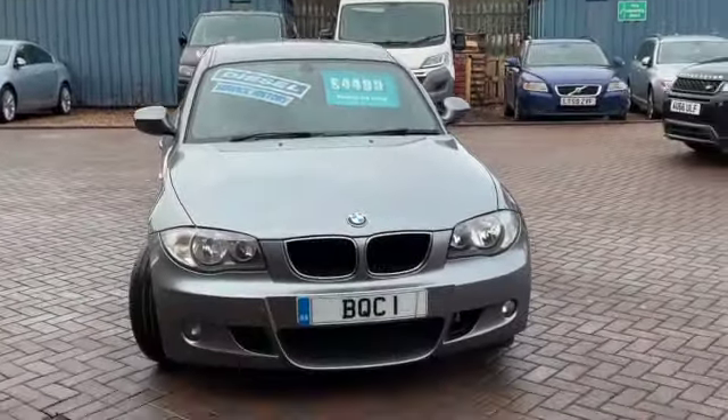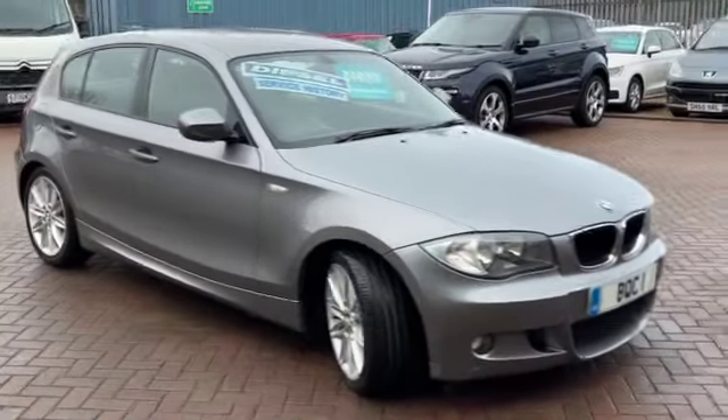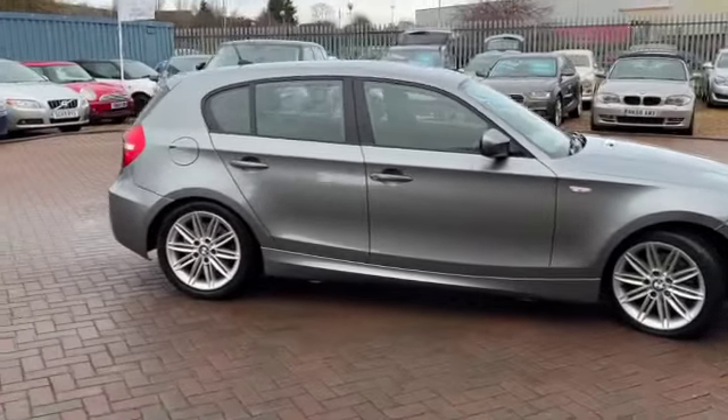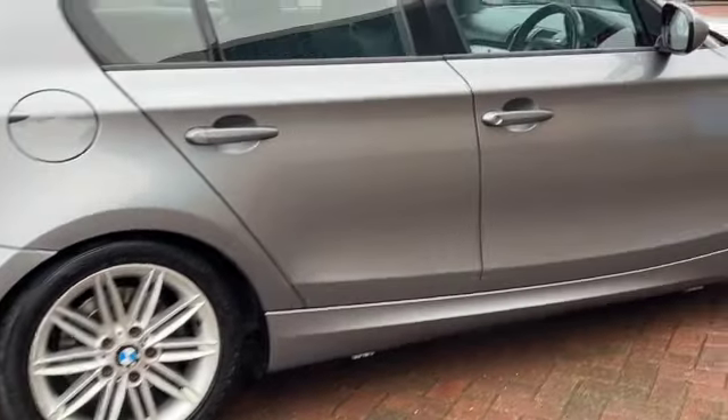It's finished in Space Grey Metallic. This is a vehicle that we've previously sold and we've just brought back in. It's a lovely looking car and it's got some great spec on it as well. Because it's the M Sport you've got the sports suspension, the sporty wheels, and all the different side skirts.